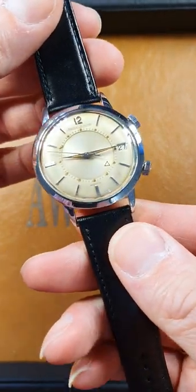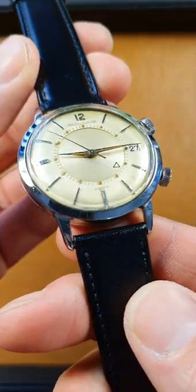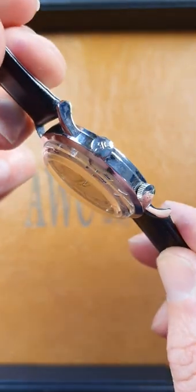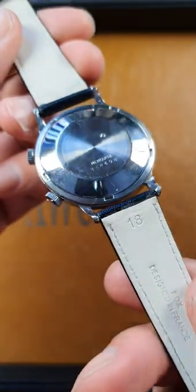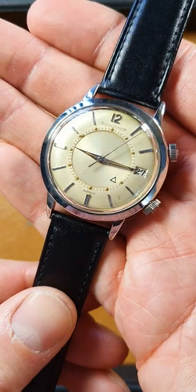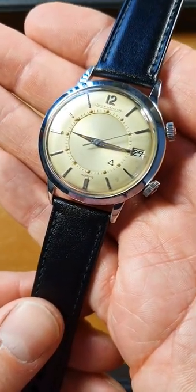This is the auto model with date, 37mm. Real nice patina to the dial, great condition. Still got the original Jaeger crowns. Stainless steel 37mm case — it's quite a big watch for its age. We're dating that at between 1966 to 68.